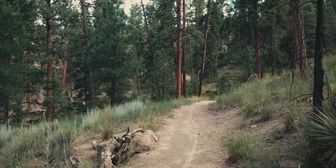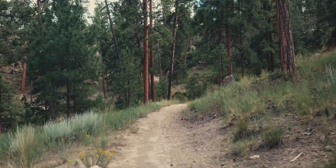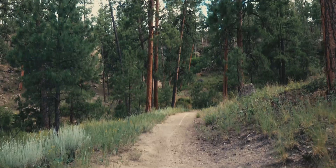Welcome back my fellow radiation nerds! Today we dive deep into what really happened at Bayo Canyon.